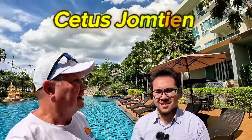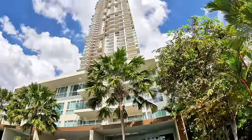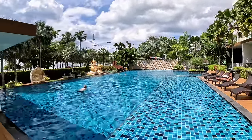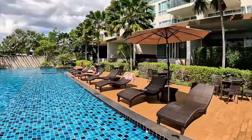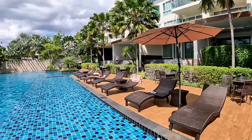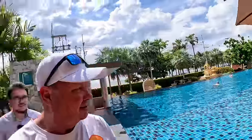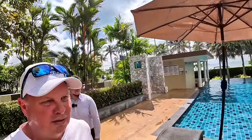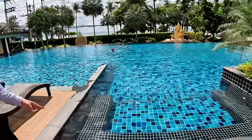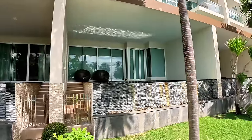Condo rental number two: beachfront Cedars. Right up there on the 48th floor - the second highest floor in the building - is where we're about to go. There's a main pool very close to the beachfront, and these units here have private pools as well. It's a really long pool - you can do some good laps. There's also a jacuzzi corner.